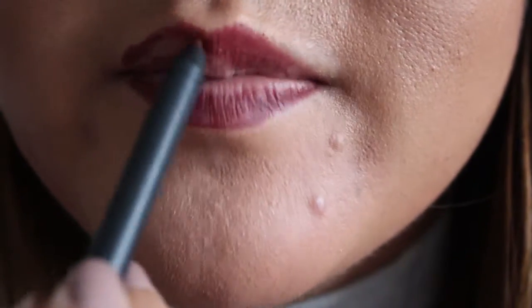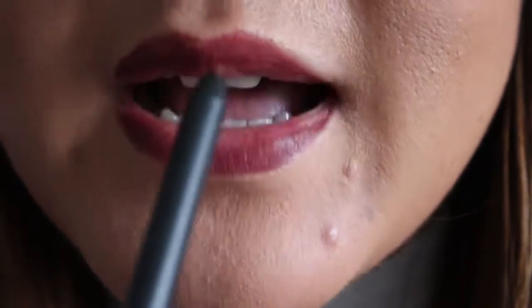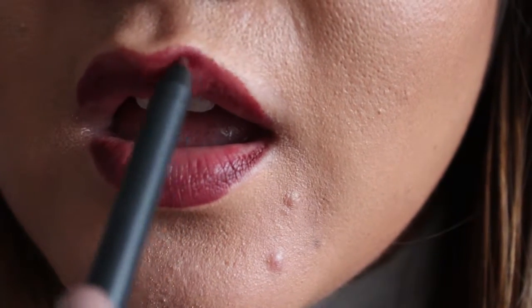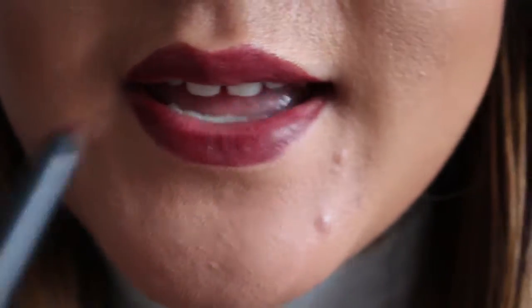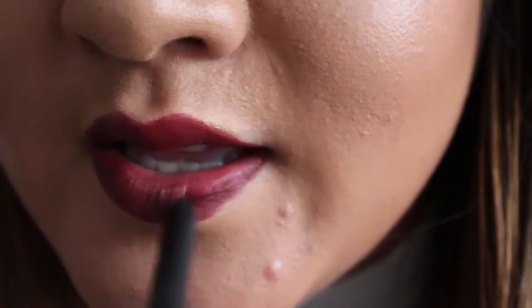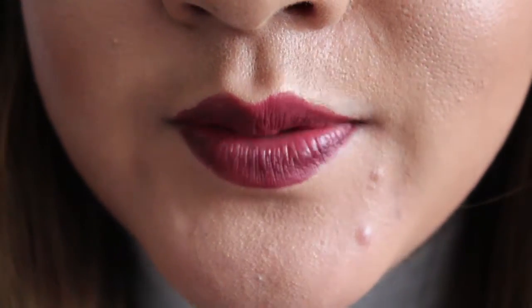I tend to use lip primer most of the time when I apply a matte lipstick. When your lipsticks are too dry, it just helps to give you a bit of a smoother base to apply with. Sorry for going out of focus — I'm just trying to get right into the angles of my lips. So I quite like the lip liner; as I said it's quite creamy, and it just helps give you a smoother base. I think we're okay with the liner now, so I'm going to go over with the liquid lipstick on top.